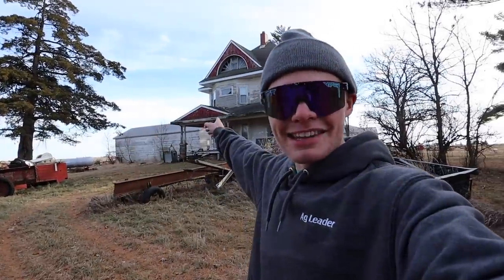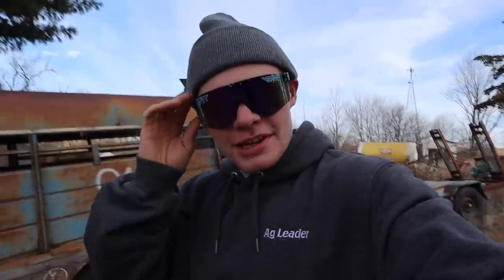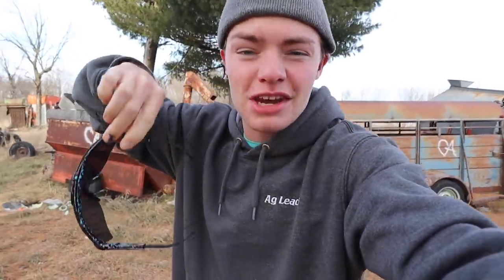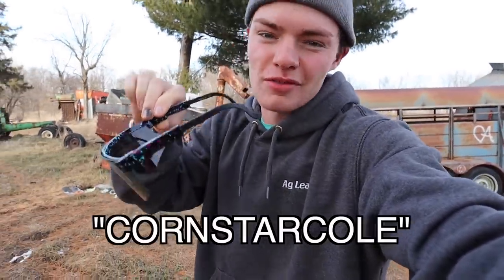Hey everybody, this is my 1917 farm home. I'm going to wear these sunglasses because I have really sensitive eyes to the sun and I like these. If you want to pick up a pair like this or a different color, check out the link in my description. Use the code CORNSTARCOAL for 10% off.